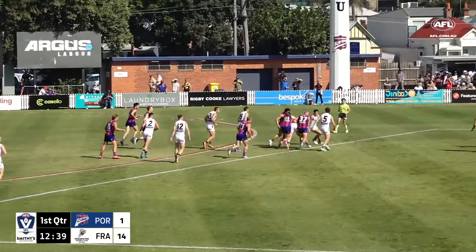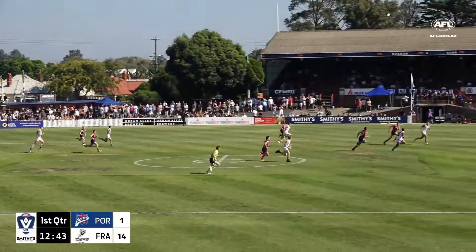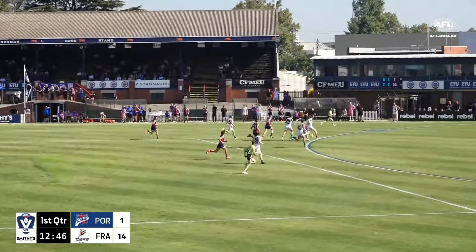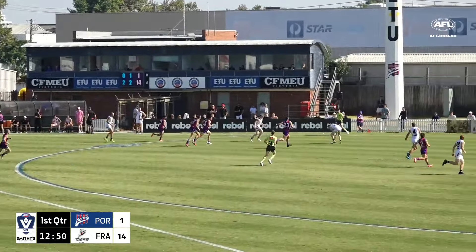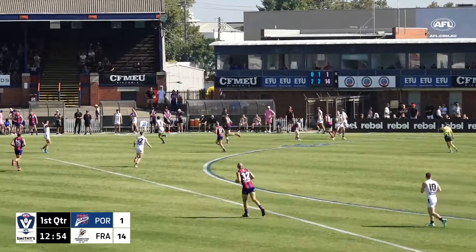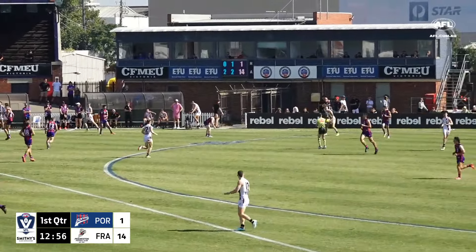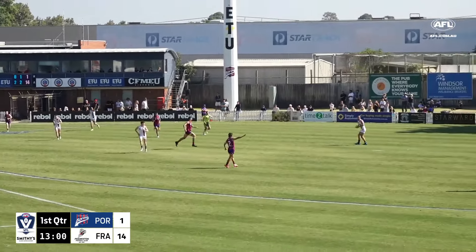The ball tossed up again. Hooper just going to clear the area. A long ball up towards half forward — Barlow just getting the drop on his man as they come racing towards the footy. Milne goes around the body, and a good mark — Smith, Josh Smith takes it. Goes wider.